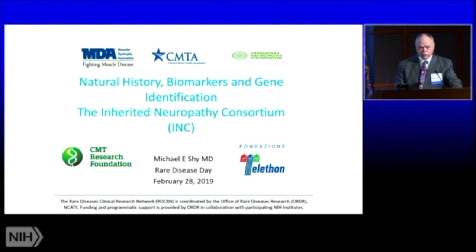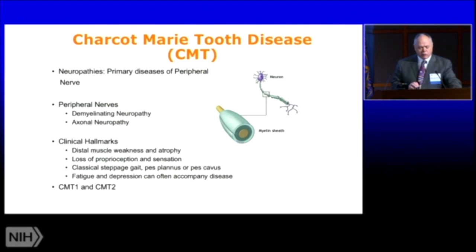None of what we have done with natural history studies could have happened without the partnership of patients and without these groups. Before I get into actually talking about the natural history itself, I just want to introduce the diseases that we're discussing. These are peripheral neuropathies, often called Charcot-Marie-Tooth disease, and they affect the nerves that have left the spine and go down to the feet and hands.